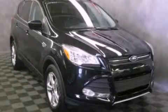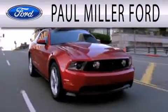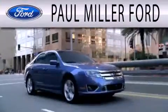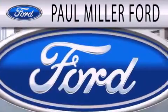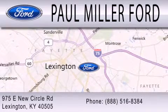Stop by today and test drive this vehicle for yourself. Paul Miller Ford is dedicated to doing everything possible to ensure that the experience you have selecting your next vehicle is as pleasant as possible. We are located at 975 New Circle Road Northeast in Lexington. Thank you for listening.